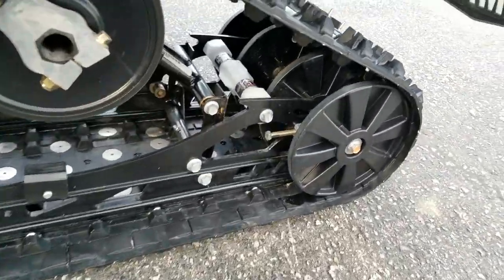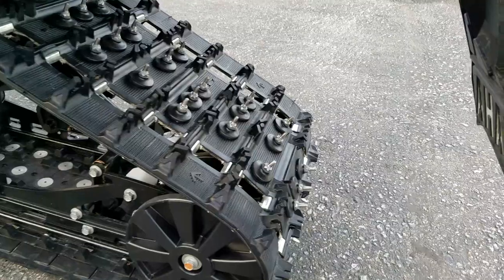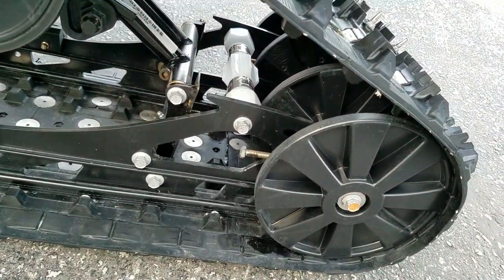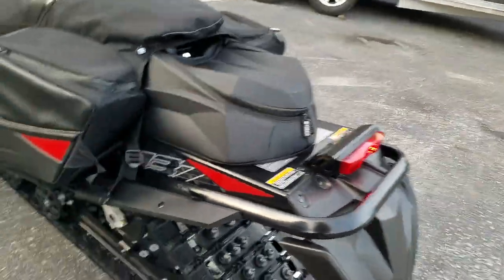Yamaha quick adjust coupler to adjust the transfer. 144 studs down the middle, and a fourth wheel kit for the rear axle with tunnel protectors when we stud them. Tunnel flares.